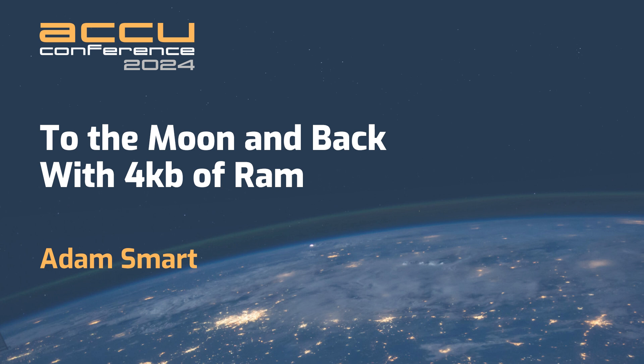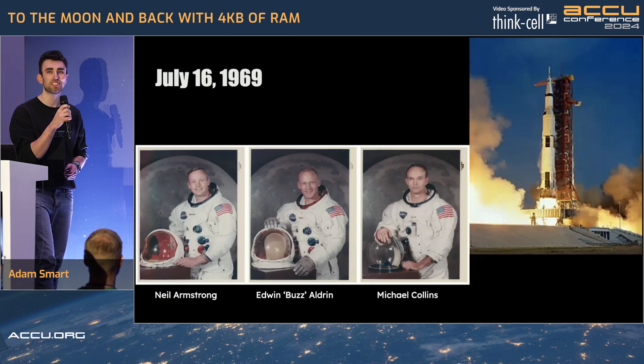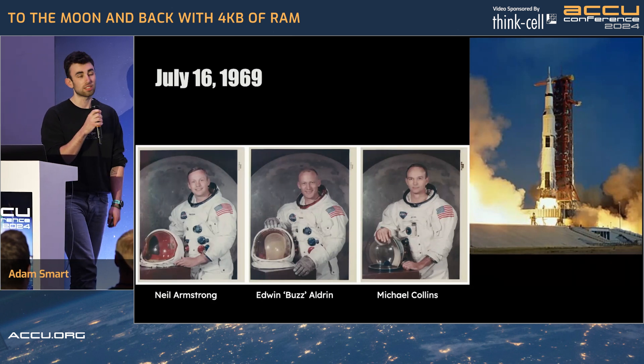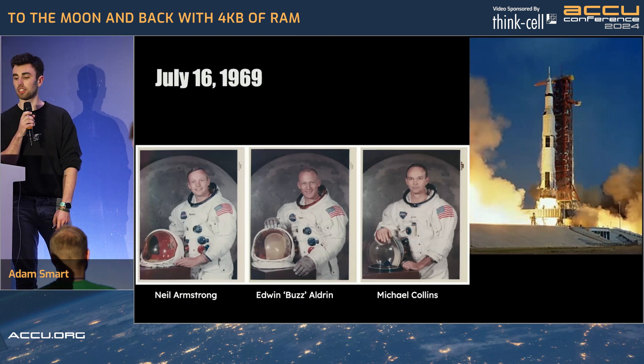Today I'd like to talk to you about a story which is potentially one of the most significant stories in mankind's history, and how software engineers kind of save the day. The date is July 16th, 1969, and the Saturn V rocket with the Apollo 11 capsule launches off from Launch Complex 39A at Kennedy Space Center.